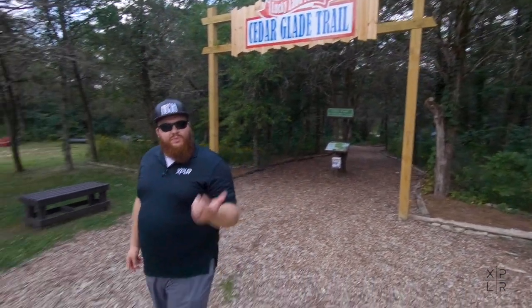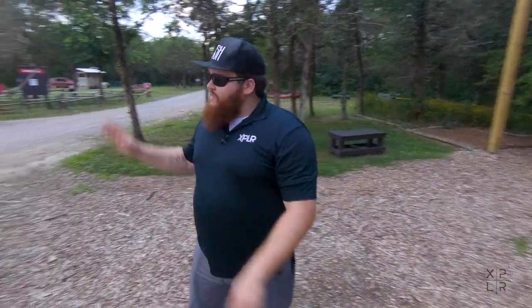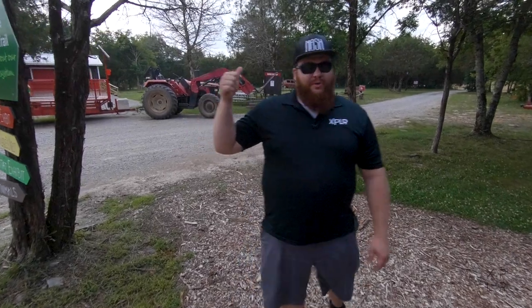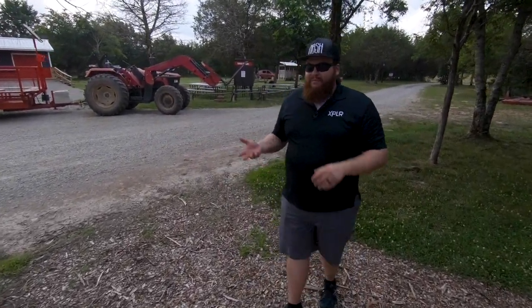Toward the back of the farm you have this wilderness trail where you can learn about wildlife that lives here on property. Then you have a tractor ride that takes you around the property, and you also have an archery range. So there are so many things to do in this little area of Lucky Lad Farm. The tractor ride lasts about 20 minutes long and they do it almost on the hour every hour.